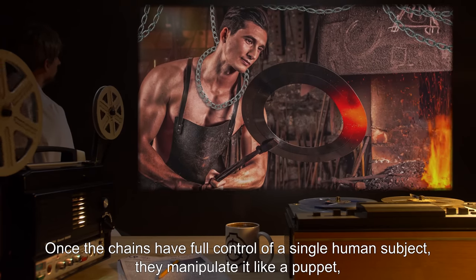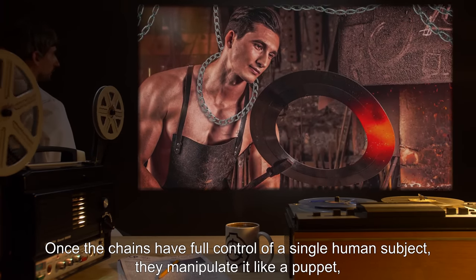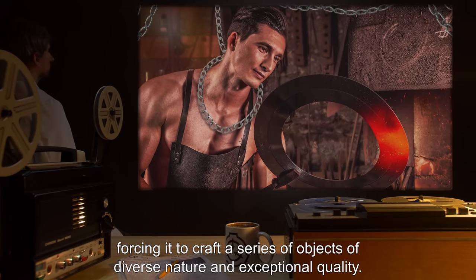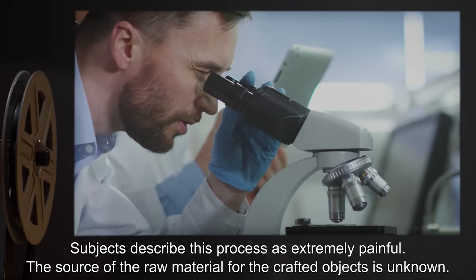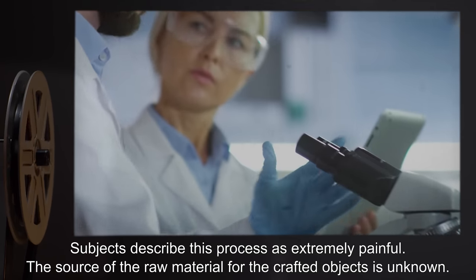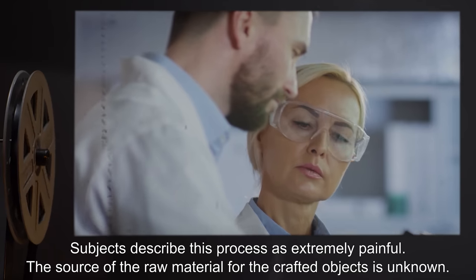Once the chains have full control of a single human subject, they manipulate it like a puppet, forcing it to craft a series of objects of diverse nature and exceptional quality. Subjects describe this process as extremely painful. The source of the raw material for the crafted objects is unknown.